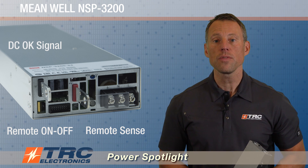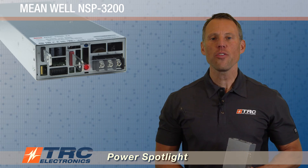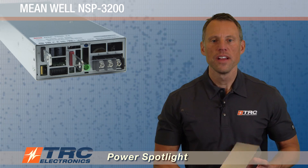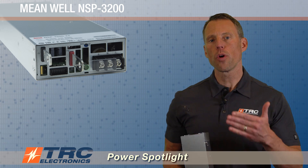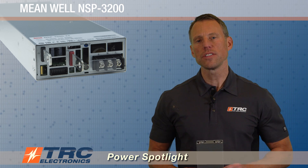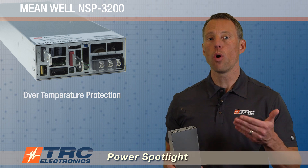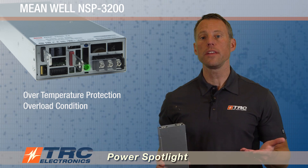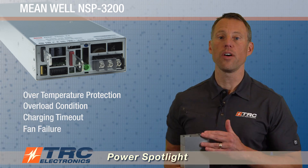Additional features include a DC OK signal and an over-temperature alarm signal. There is an LED indicator to provide visual indication of normal or abnormal status. Some examples of abnormal status would be over-temperature protection, an overload condition, charging timeout, or a fan failure.